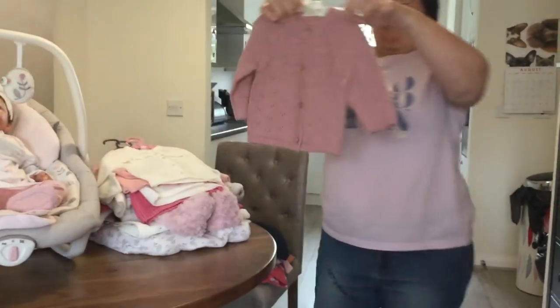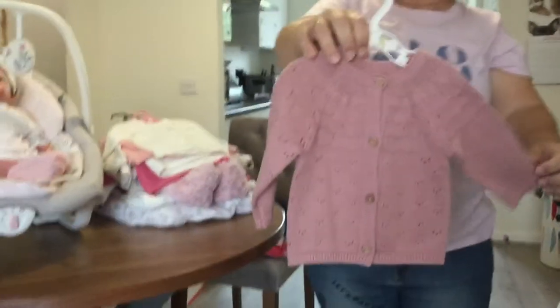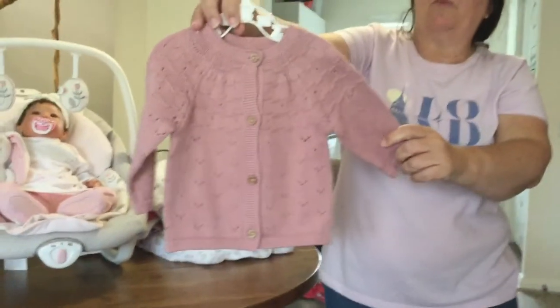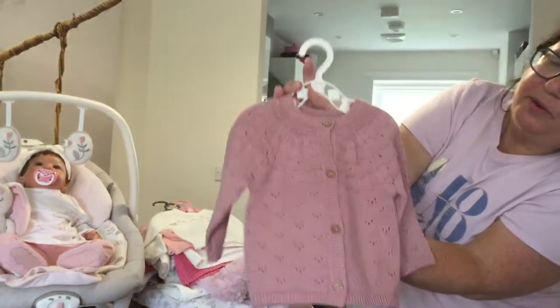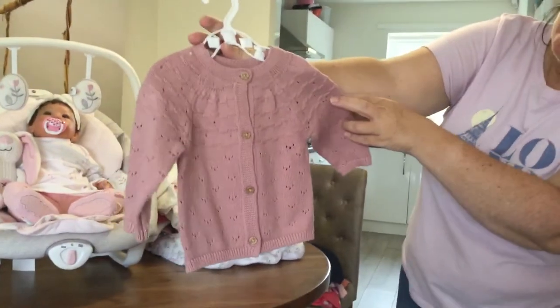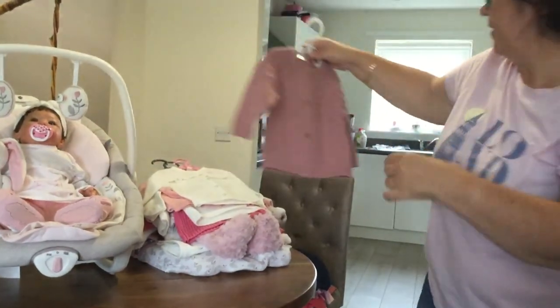This little cardigan I got from Sainsbury's winter sales. It's a dusky pink and you can see it's a winter cardigan — really lovely, but I'm not going to wear this in summer. It's really beautiful and will certainly go well with denim trousers. Three to six months.